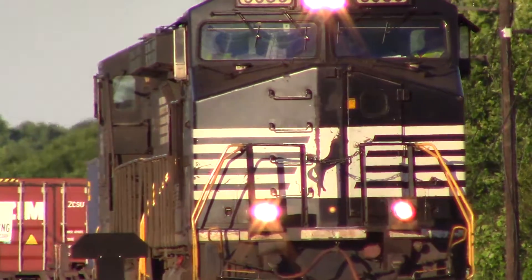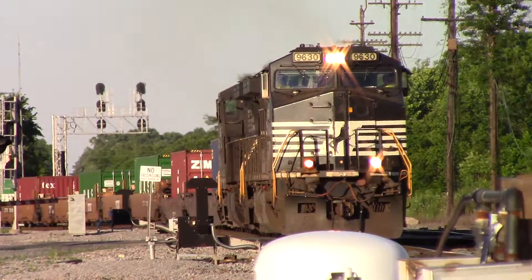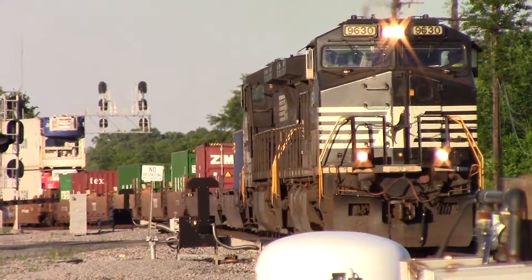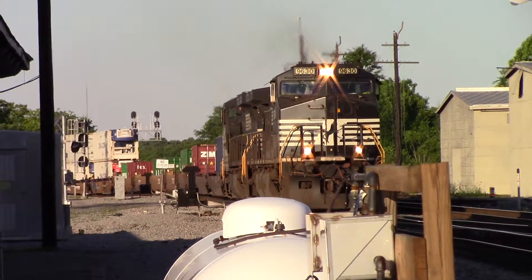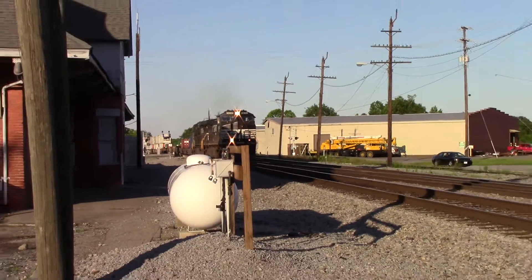We should be diverging from main 1 to main 2 — that's what we were told. He's chugging along though. And yes sir, he is diverging on the main 1. That was awesome.